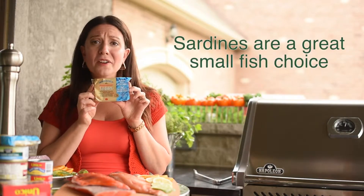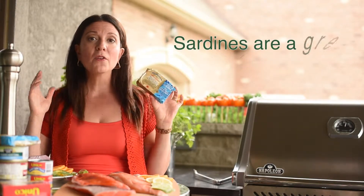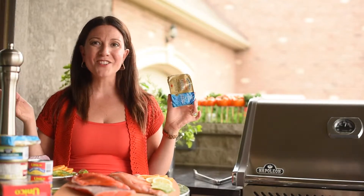A great small fish choice is sardines, and they're no longer just a simple staple — sardines are popping up on the menus of gourmet restaurants across the country.